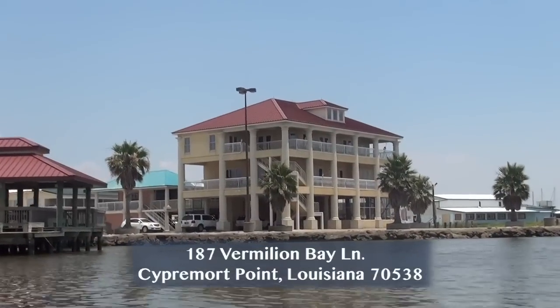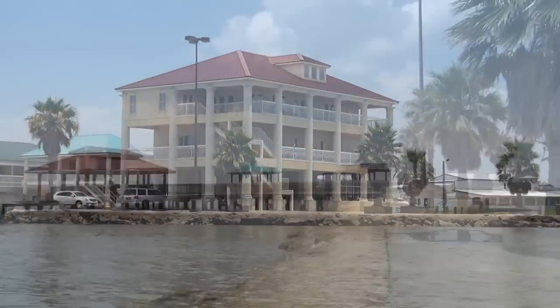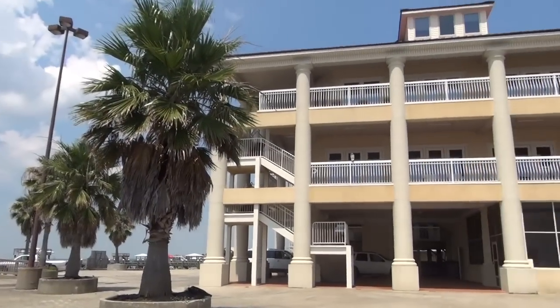Hi, welcome to this exclusive waterfront property known as Emile's Point, located in Sipmore Point in New Iberia, Louisiana. Come on, let's go take a look.